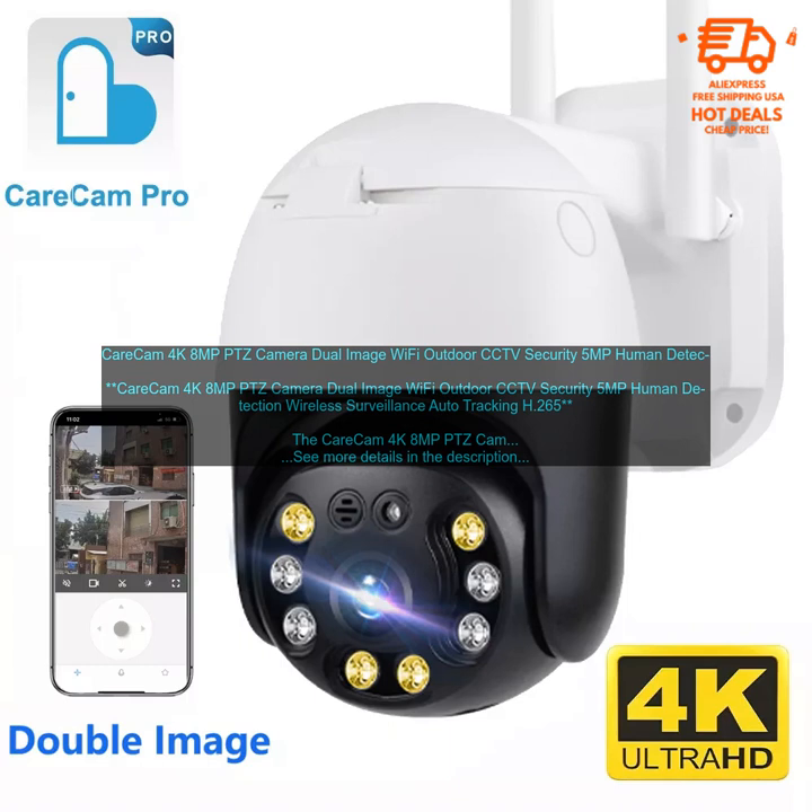Key Features: 4K resolution sensor with 8MP image quality; 360-degree pan, tilt, zoom function; night vision with up to 100 feet of range; human detection; two-way audio; supports 2.4 GHz and 5 GHz Wi-Fi; IP66 weatherproof rating; micro SD card slot for local storage; and cloud storage.